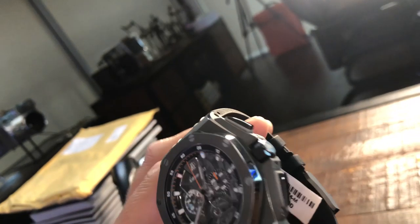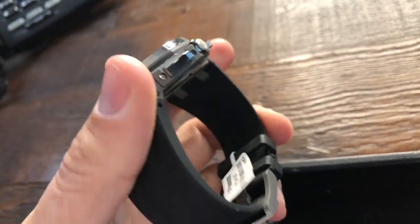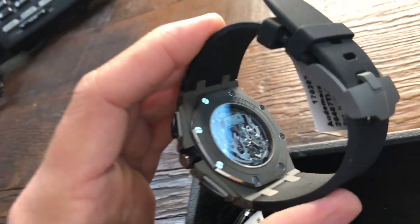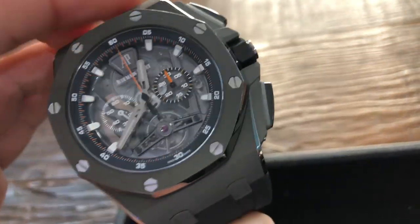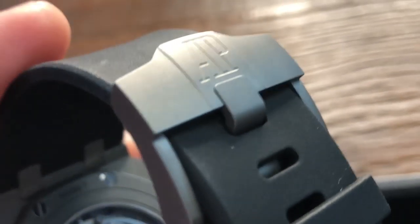Look at the skeleton movement — the tourbillon cage at 6 o'clock, chronograph, ceramic push buttons for the chronograph as well as the crown. It's a typical design of the new Offshore line. Manual wind movement, and it shows the movement off so well. This watch is an absolute stunner. Another big pro is its weight — this watch is extremely lightweight and extremely comfortable on the wrist. It also has a tang buckle instead of a deployant, which I absolutely love. Retail price on this watch: $250,000. Expect to pay about $220,000 on the secondary market today — not many were made.